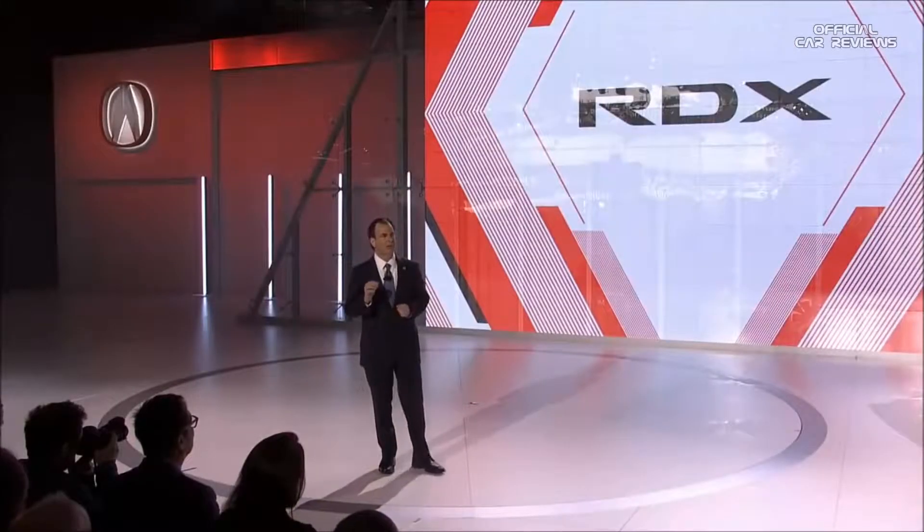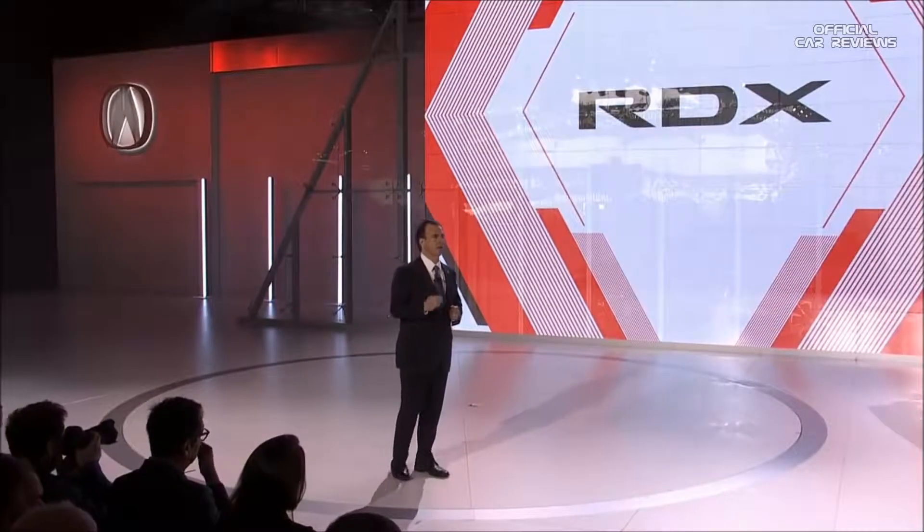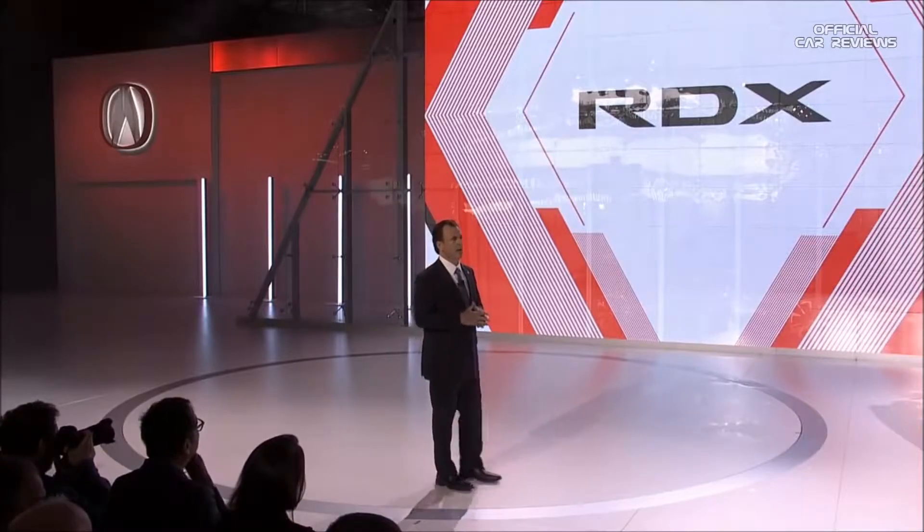As you'll see, we're delivering virtually everything that we showcased in Detroit with the RDX prototype, and then some. This is our most extensive redesign in more than a decade, a truly ground-up reimagining of the RDX around our precision-crafted performance brand direction. So let's take a look at this first in a new generation of Acura products, the 2019 RDX.